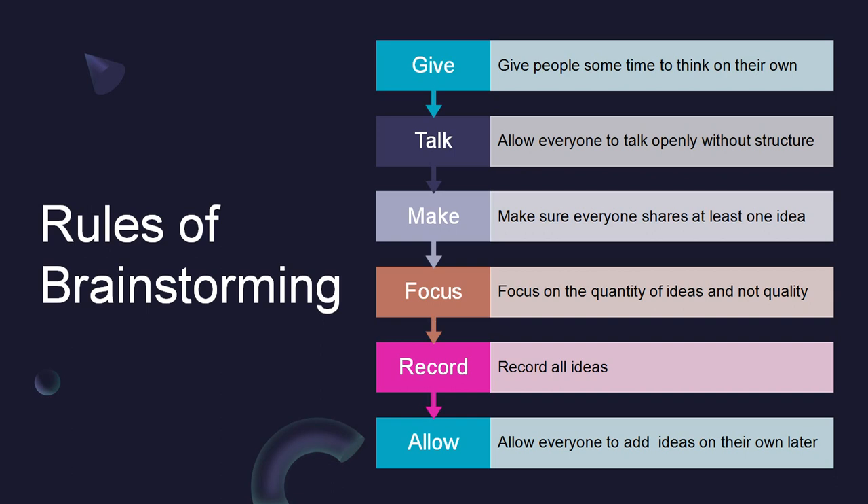The next step is to talk. The best way to combat judgment is by having everyone share their ideas first, before giving any feedback. This is called round robin brainstorming and is helpful in silencing participants who tend to dominate the conversation and giving the quieter ones a chance to speak up.